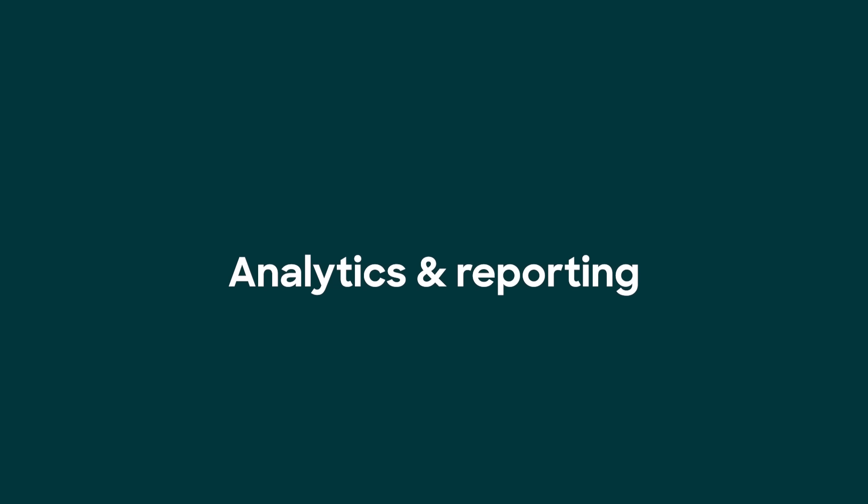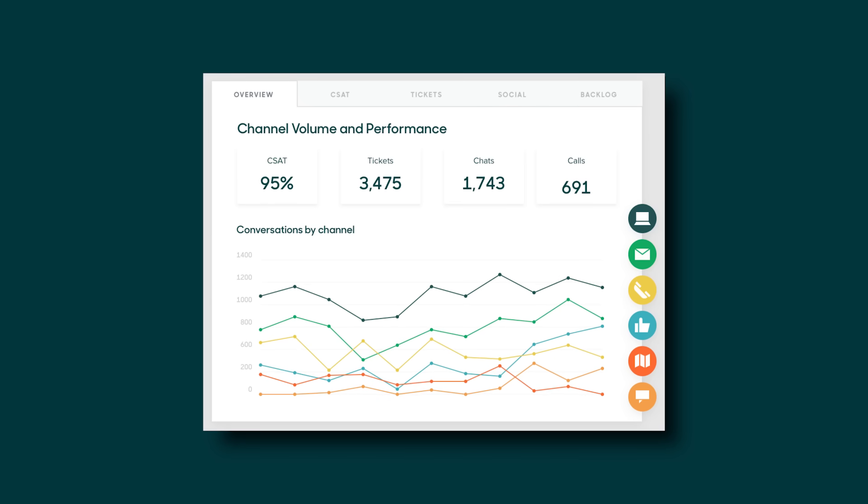Number six: keep an eye on support trends, provide proactive support, and increase efficiency with analytics and reporting.